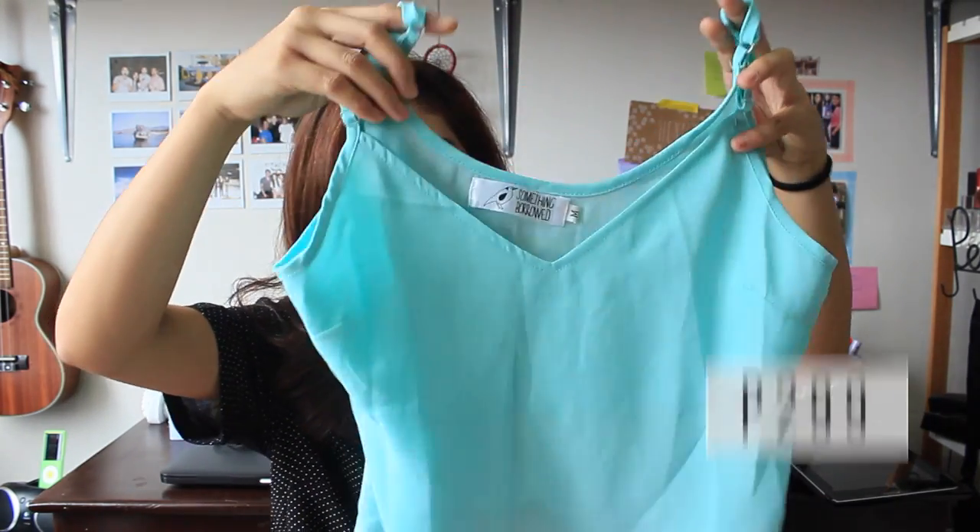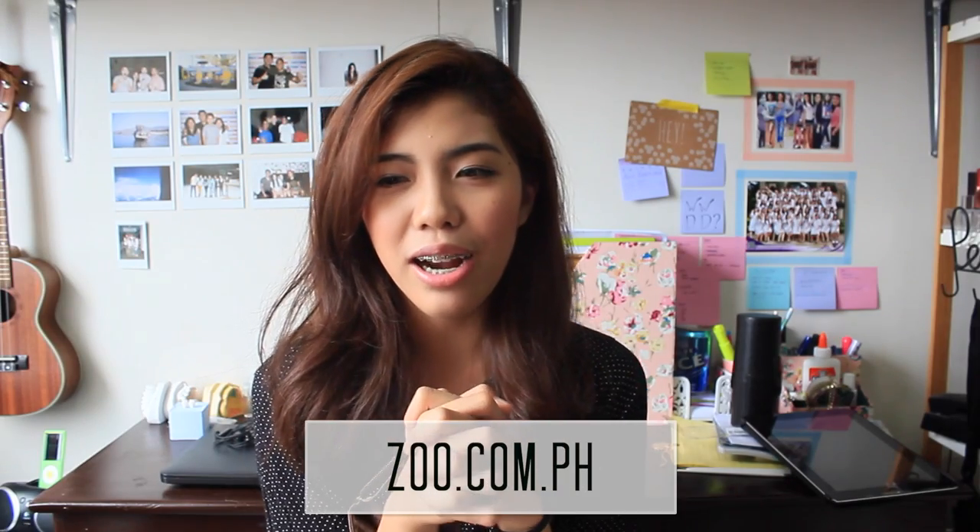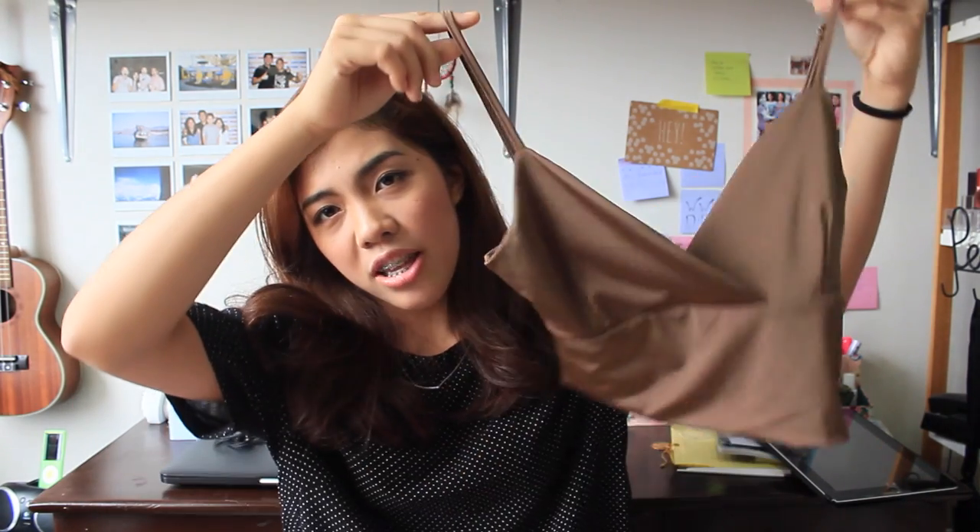The next thing I ordered from Zalora is this top — it's just a mint green crop top with this scallop detail at the bottom, and I really love it. I accidentally bought this in a medium so it's a little bit huge for me, but it can work as a loose top. I wish I got it in a small. I got two things from there that are practically the same with different colors. I'm not really sure how you're going to react with this piece, but I bought this crop top — it's a little bit short and a little bit crazy. But I can wear this with high-waisted skirts or under loose t-shirts.